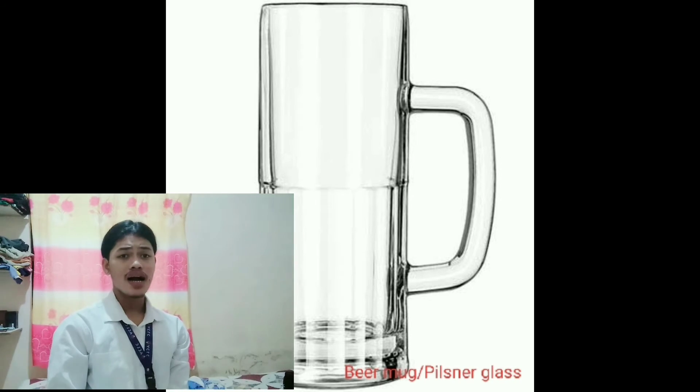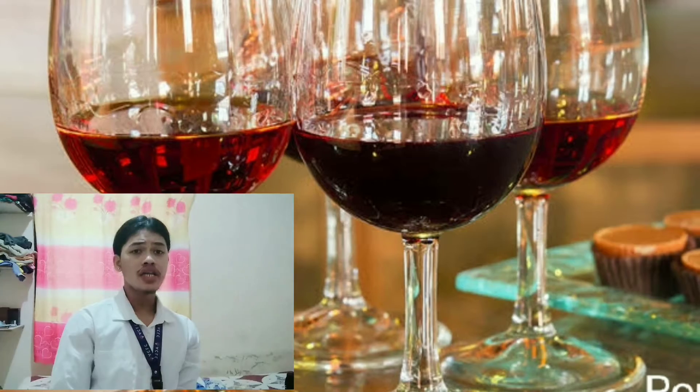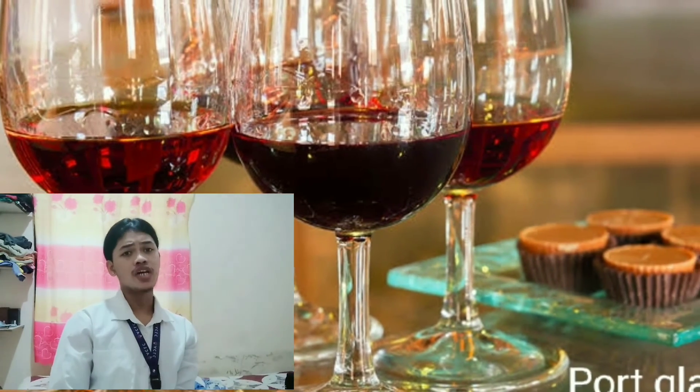Beer mug — used for beers. Aperitif glass — used for aperitif wines. Port glass — used for port wines.